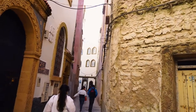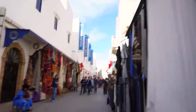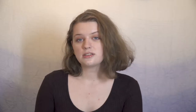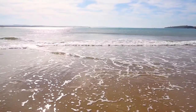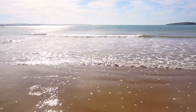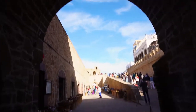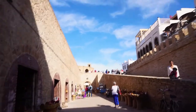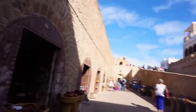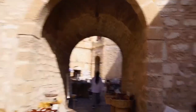We explored Essaouira's Medina, wandered down the beaches, and had dinner at O'Blue to Mogador. As mentioned before, some scenes of John Wick 3 were filmed here, but they were there back in November, I think. And, of course, some Game of Thrones was filmed here too.